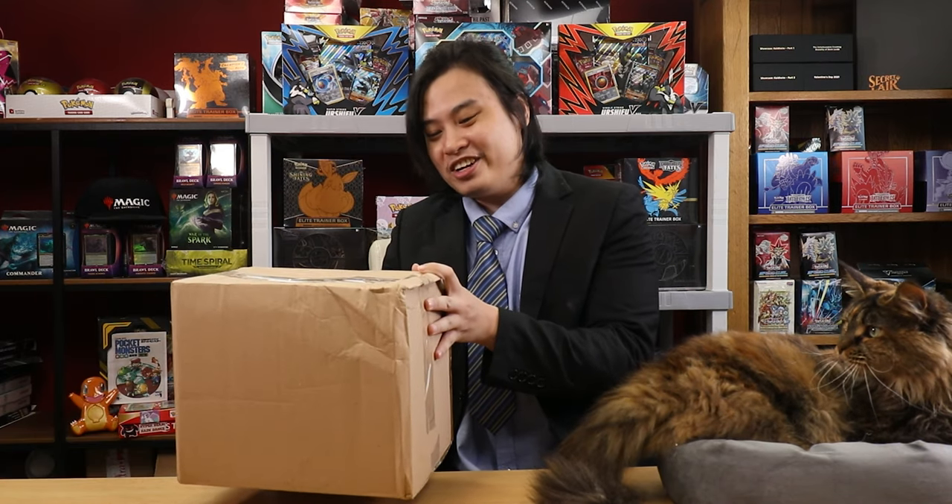We are going to move you over here to the sidelines a little bit, Tuna, because today we have a big package. It is a package from Wizard of the Coast, actually.